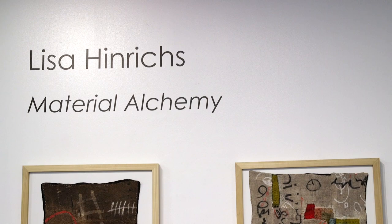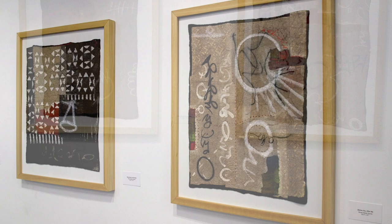Hi, I'm Lisa Henricks and I'm a fiber and textile artist here at the Foundry Art Center in St. Charles, Missouri. Today I want to tell you about my exhibit, Material Alchemy, which is in the Ameristar gallery downstairs.